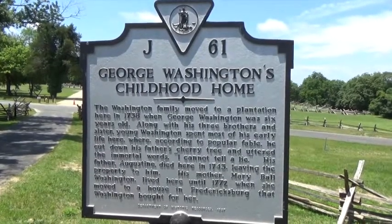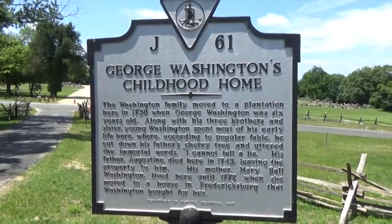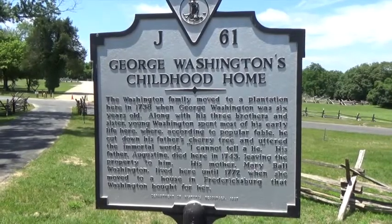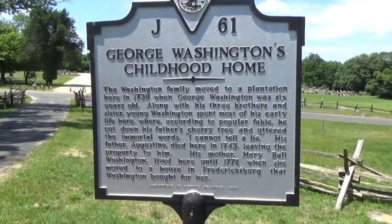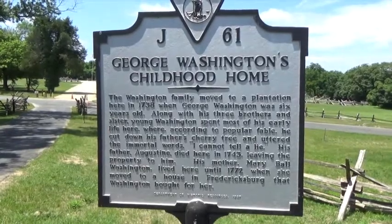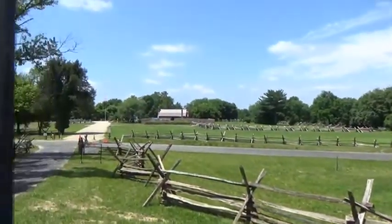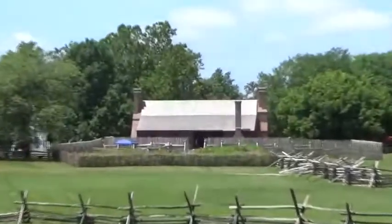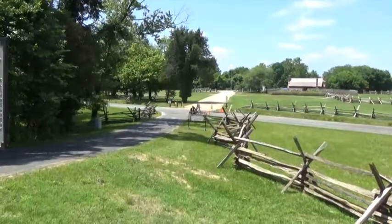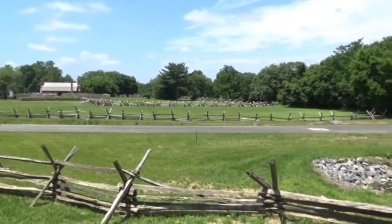The Washington family moved to a plantation here in 1738 when George was six years old, along with his three brothers and sister. Young Washington spent most of his early life here, where according to popular fable he cut down his father's cherry tree and uttered the words "I cannot tell a lie." His father Augustine died here in 1743, leaving the property to his mother, Mary Ball Washington, who lived here until 1772 when she moved to a house in Fredericksburg that Washington bought for her. Here they say is the replica of the original house — this is what it should have looked like — and this is part of the plantation, which stretched across the highway.